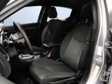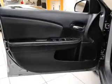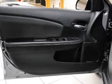Keyless entry, power windows, cruise control, an AM-FM stereo, power mirrors, an alarm system, power steering. Call today to schedule a test drive.